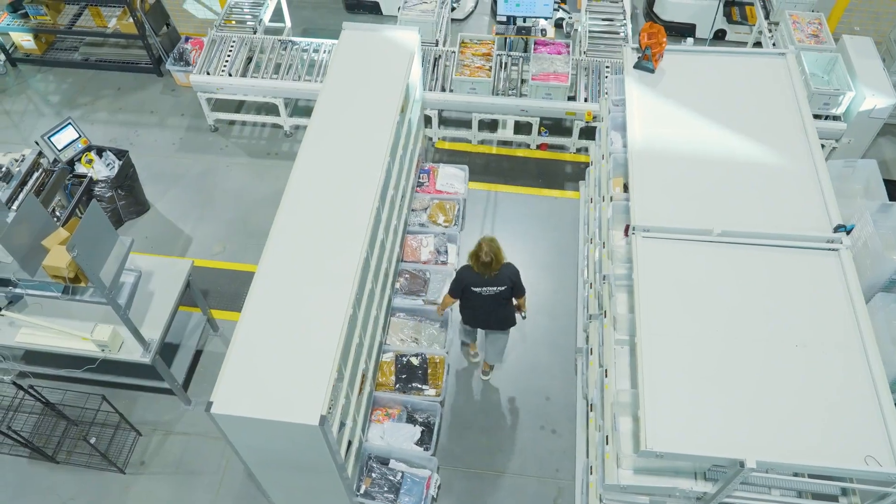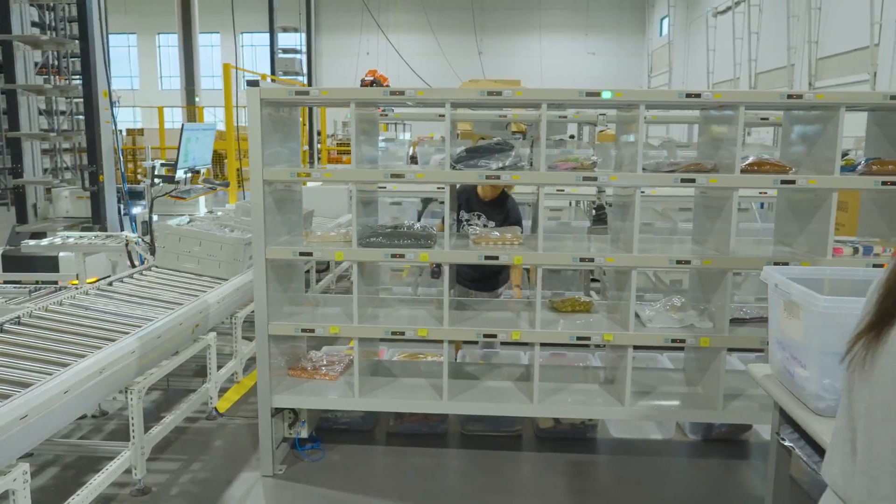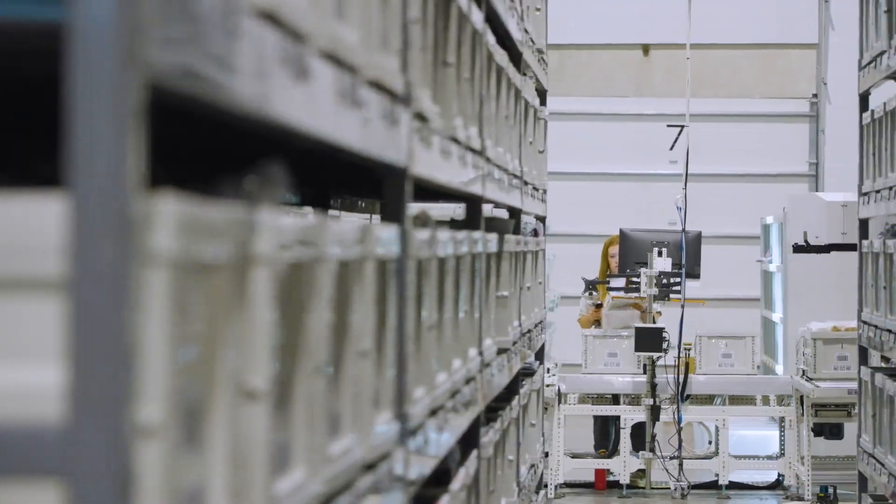If you pick the wrong thing and scan it, it won't let you go any further until you have the right item. It has made things so much simpler — we don't have mistakes, we aren't missing things, we aren't running around looking for things. It's a really great system.